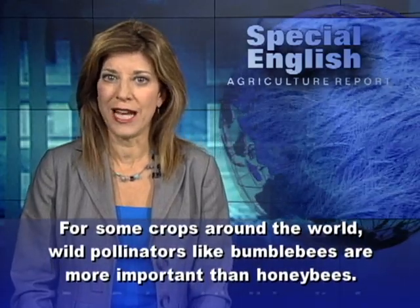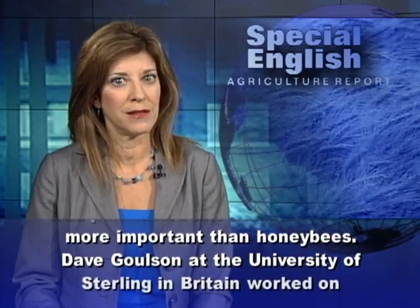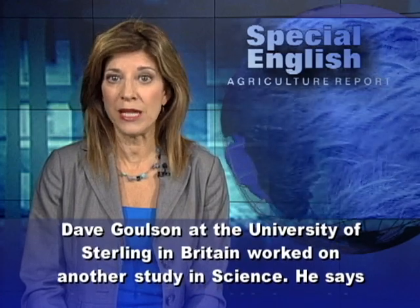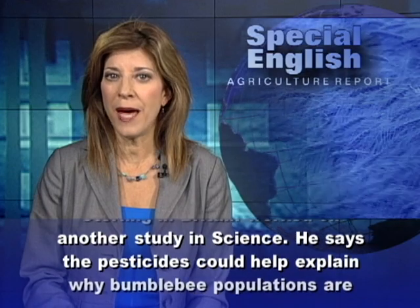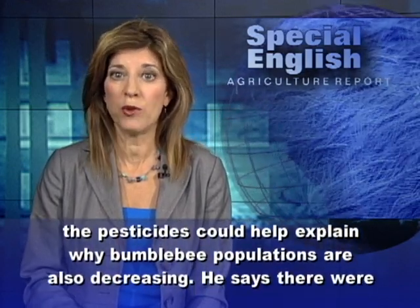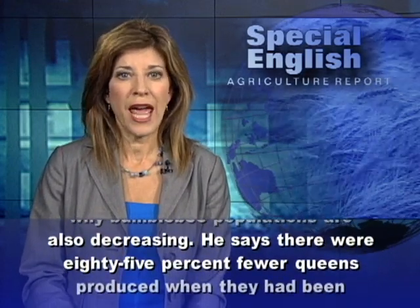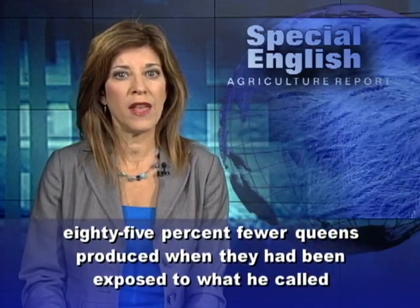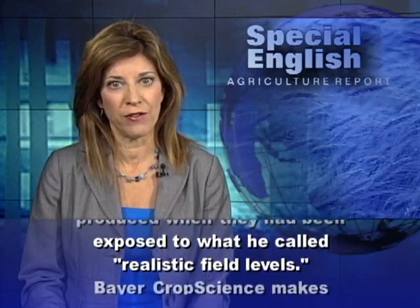For some crops around the world, wild pollinators like bumble bees are more important than honey bees. Dave Golson at the University of Stirling in Britain worked on another study in Science. He says the pesticides could help explain why bumble bee populations are also decreasing, with 85% fewer queens produced when they had been exposed to what he called realistic field levels.